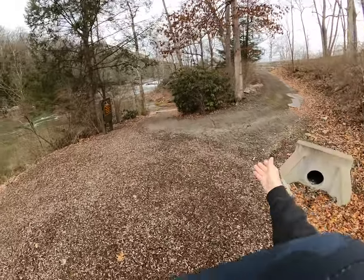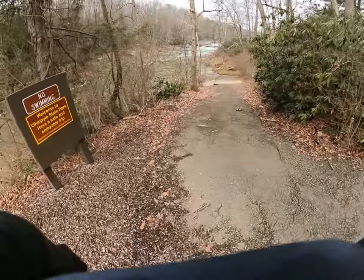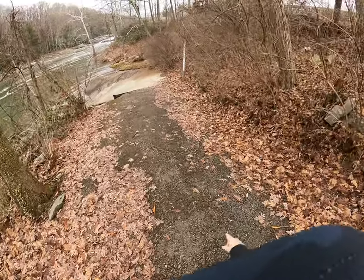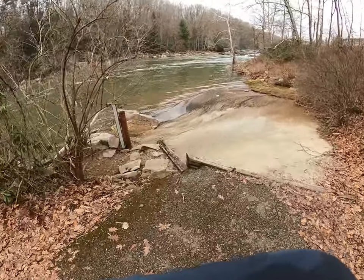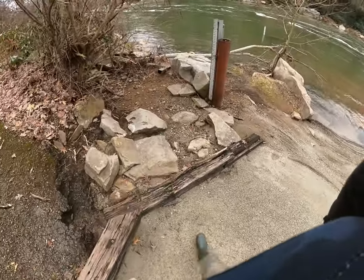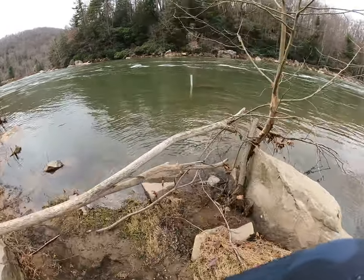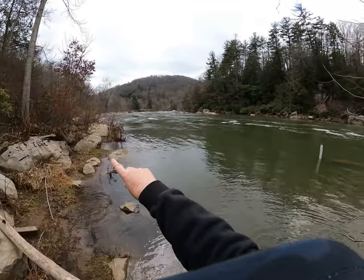The kayakers come down this one here, and this is where they put in. Straight ahead through the trees, that is the Ohiopyle main falls. With the water so low you can see it's not even up to this gauge — it would have to be 13 feet to reach it. The next gauge requires 6.8 feet, and the gauge out in the river reads 4.6. So the river is at 4.6 feet — the Youghiogheny River at Ohiopyle State Park.